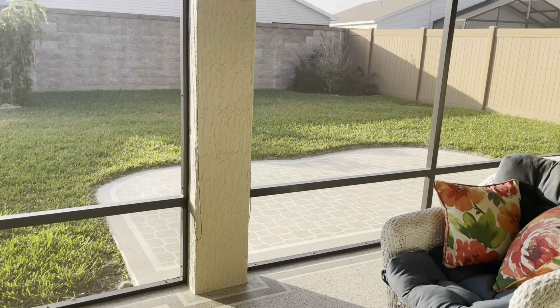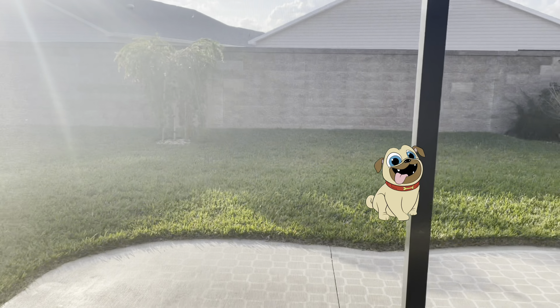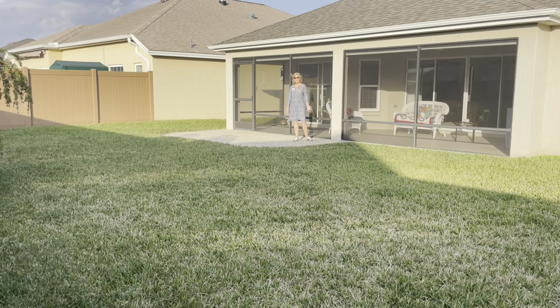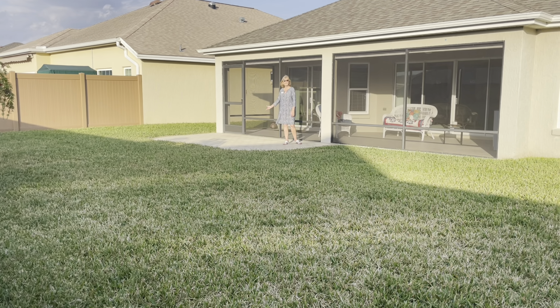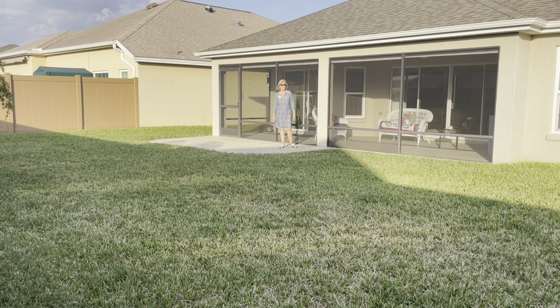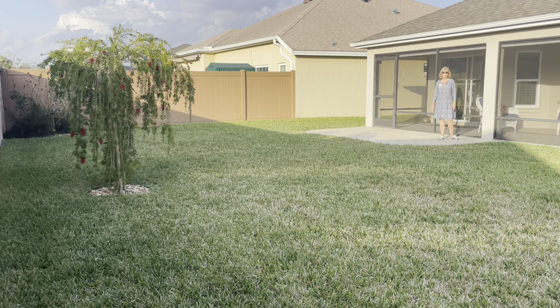And what a nice backyard — it's perfect if you have a dog. This painted patio is a great area to sit in the sun or have your grill out here. And take a look at the size of this yard — there's definitely room for a very good-sized pool here.